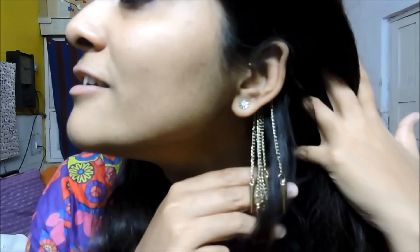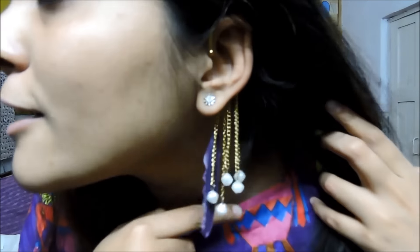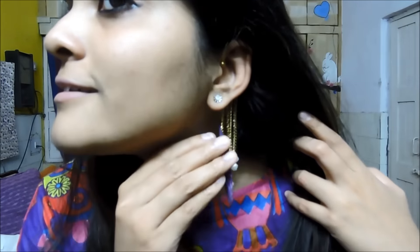The ear cuffs are my personal favorite and whenever I go to Sarojini I buy at least three to four pairs. This golden ear cuff really looks chic and can be worn at an evening party or get-together. My next ear cuff has a purple feather — I just love purple and buy anything and everything that is purple.